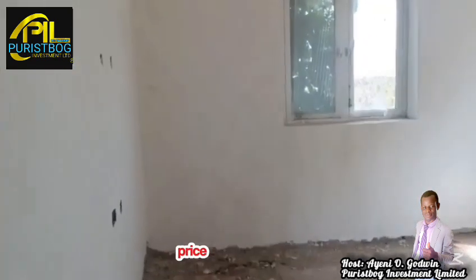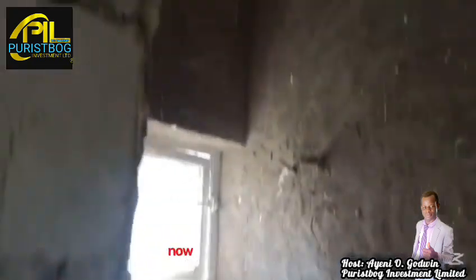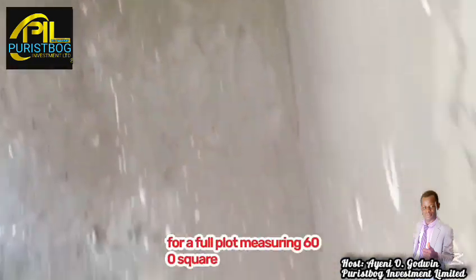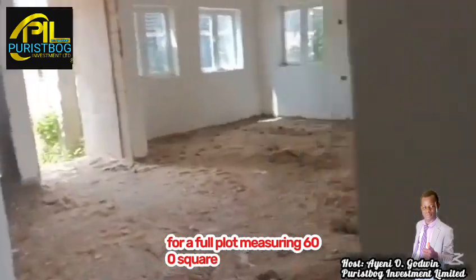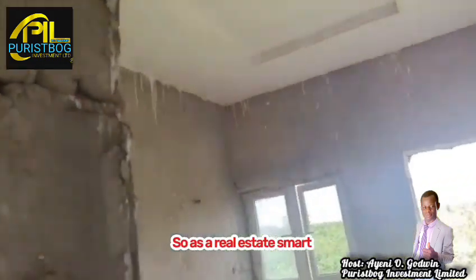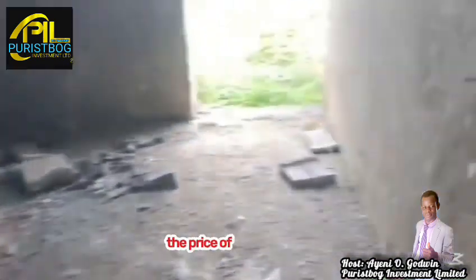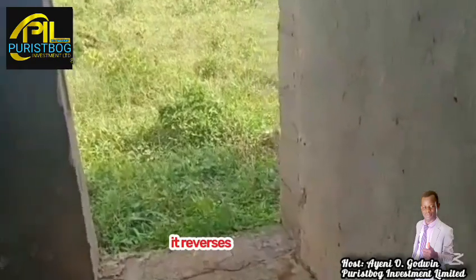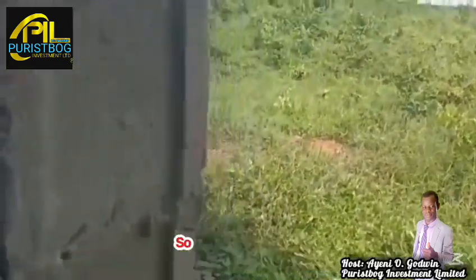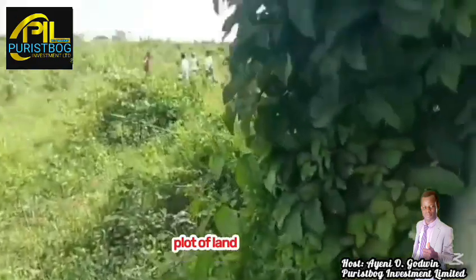A plot of land in the estate is currently priced at 20 million naira, but you can take advantage of our ongoing promo season. A full plot is now selling for 16 million naira with a 20% discount, while a half plot is selling for 8 million naira. As a smart real estate investor, you don't want to miss this opportunity — the price will revert to the original 20 million soon.